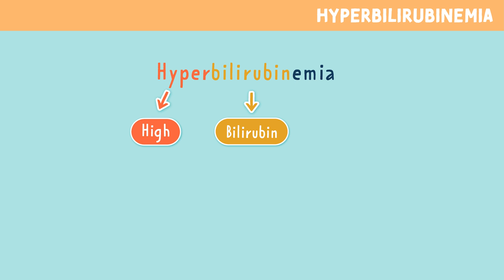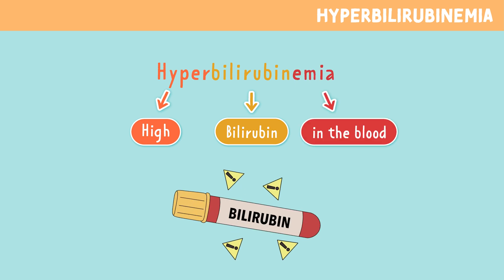Let's break apart this long word. Hyper means high or excessive, bilirubin means bilirubin, and emia means in the blood. So hyperbilirubinemia is high levels of bilirubin in the blood.